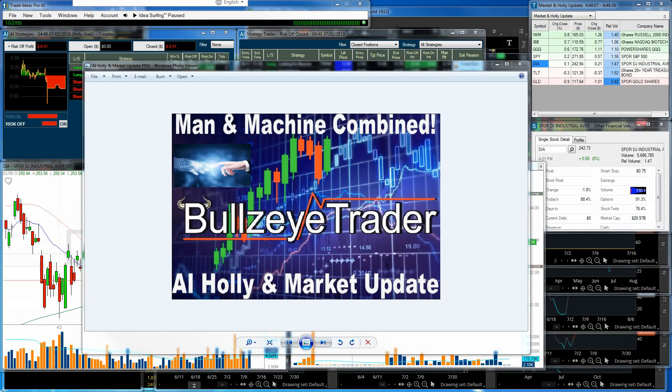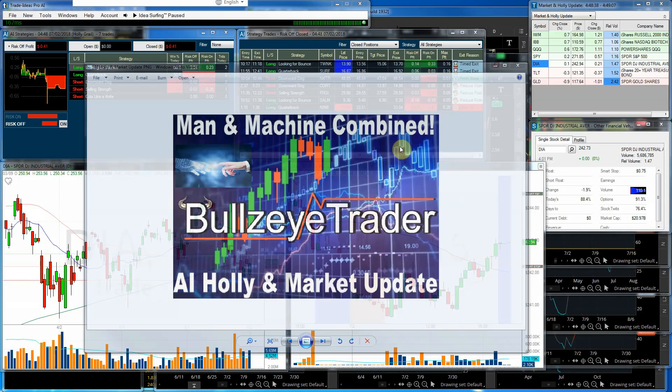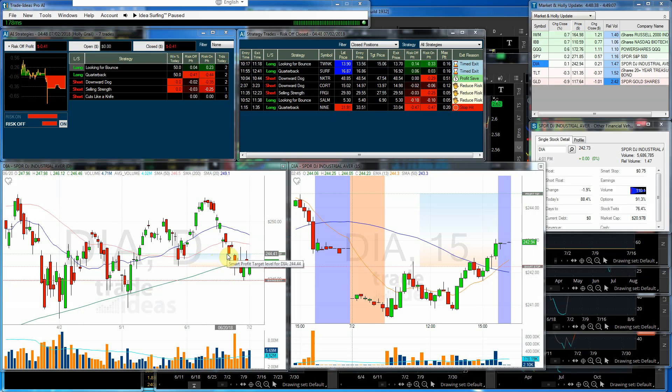Hello and welcome. John Kroner with Bullseye Trader, and I'd like to welcome you to the AI Holly Market Update for July 2nd, 2018. Welcome to July!